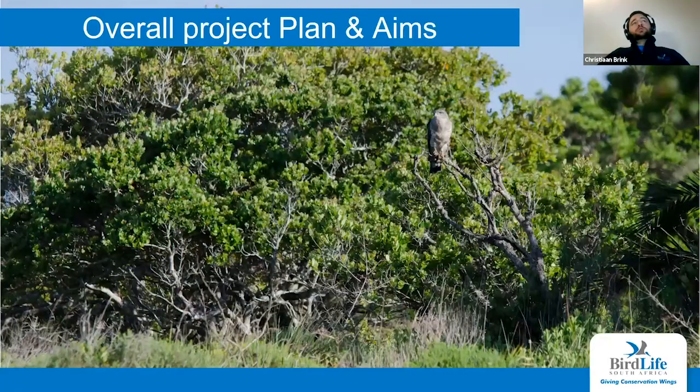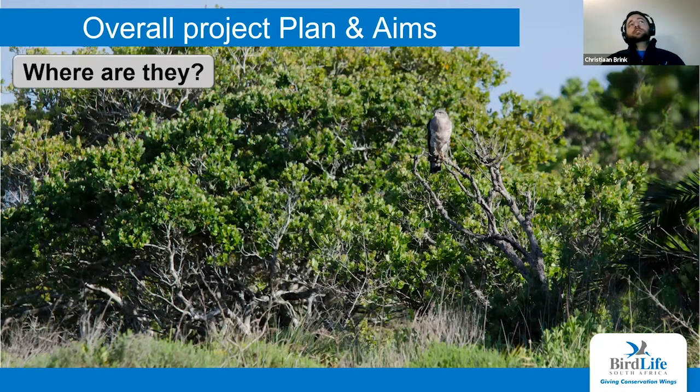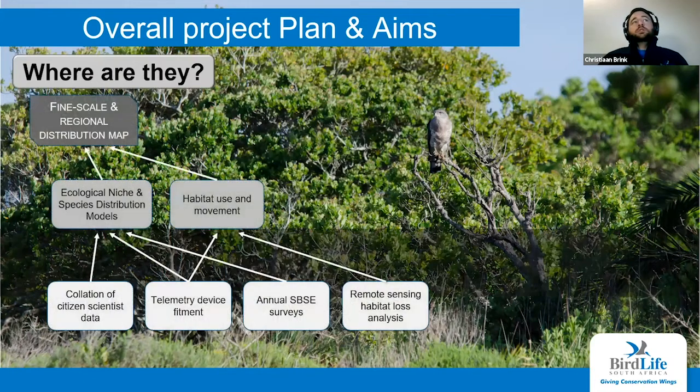The project was then handed over to Dr. Melissa Whitecross. An overall project plan and aims was drafted, including firstly identifying where these birds are — producing a regional fine-scale distribution map. To do this, we did species distribution modeling and investigated habitat use and movement. The information needed includes citizen science occurrence data, telemetry studies to track bird movements, annual surveys, and GIS or remote sensing work looking at habitat and habitat loss. All of this feeds into answering the question: where are they?